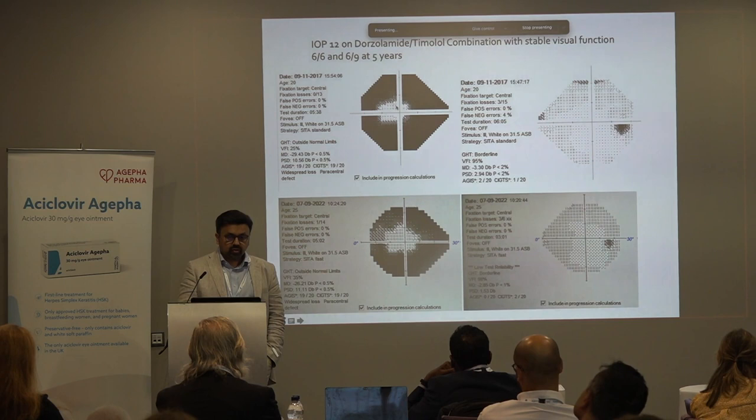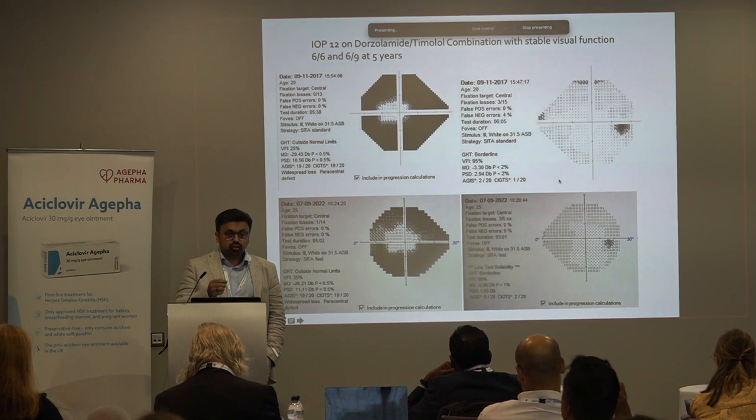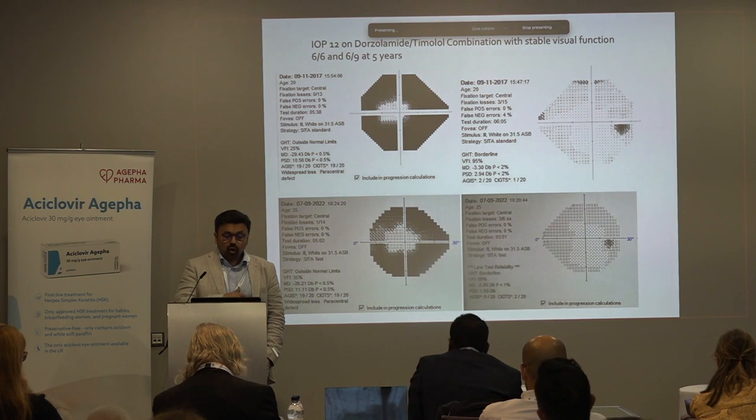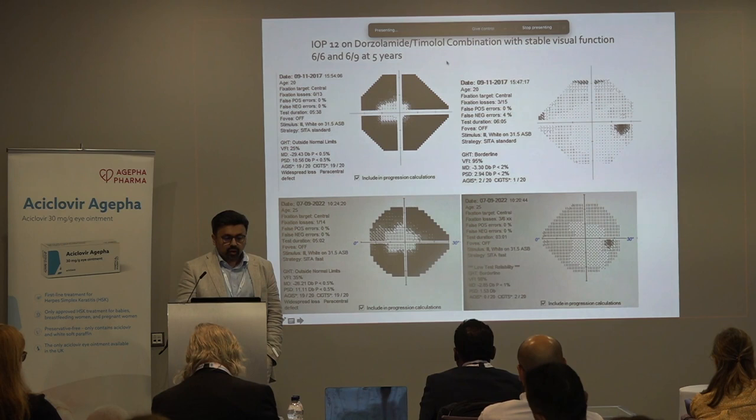His visual field in 2017 and five years later is stable. Most surgeons in the past would have managed this young patient with trabeculectomy, which in juvenile glaucoma is very complicated with a high risk of complications. I saw him last week and he's still stable. Ideally we don't want to operate on him for another five or ten years. I was going to talk about angle closure as well, but I've run out of time — so thank you very much.